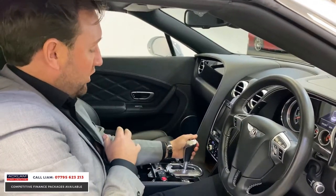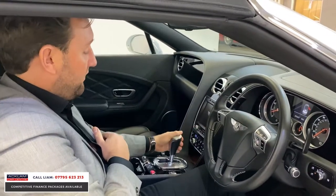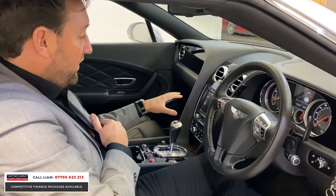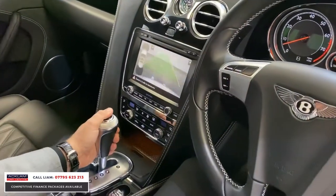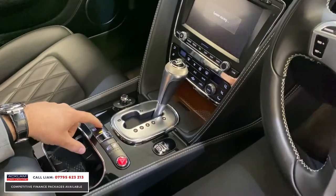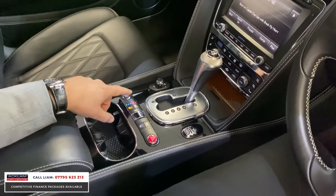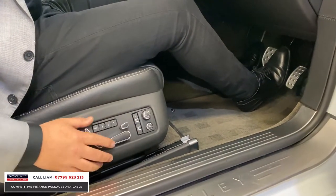Other extras the car's got: it's got a reversing camera, which on the earlier 2013 Bentleys not a lot of them had, but this one has. You can see in the centre here, you've got heated, you've got cooled, and you've got all the functions for massage and memory as well.